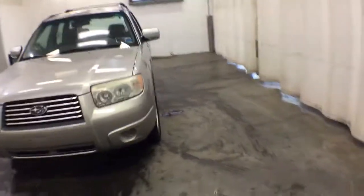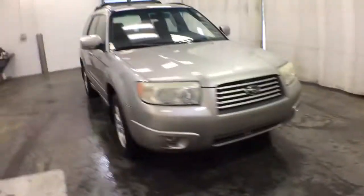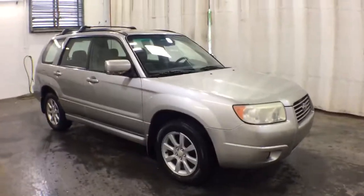Get a feel for the 2007 Subaru Forester. With less than 5,000 miles on the odometer, this vehicle stands out from the rest.